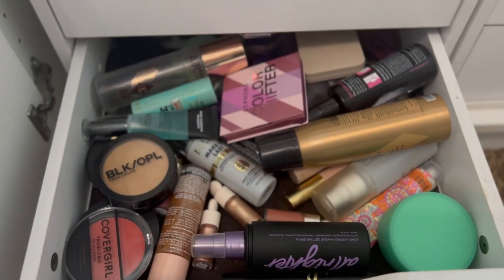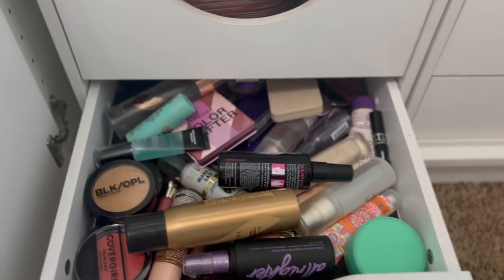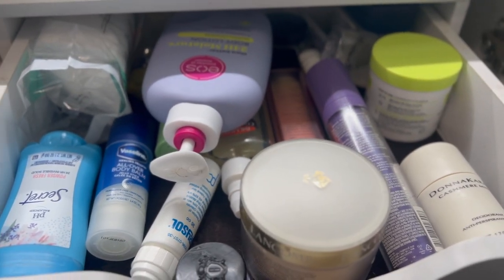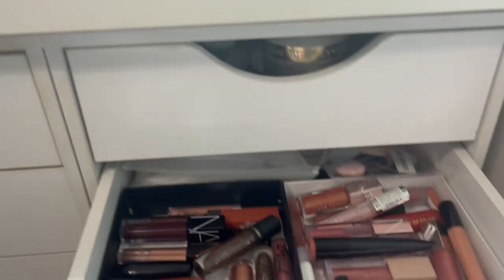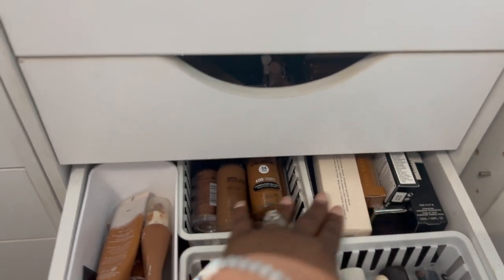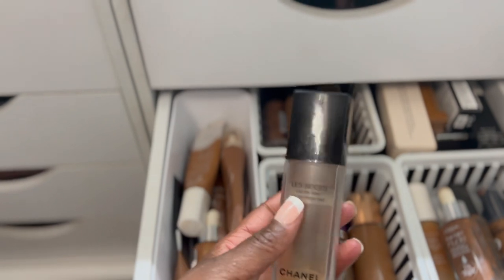In the bottom drawer, this one is a mess — just a bunch of makeup products with no organization. I need to seriously fix this because it's giving me anxiety. In this top drawer I have my lotion, deodorant, and moisturizer. The next drawer has a bunch of lip gloss. And this drawer is where I keep all of my foundation — the opened ones up front and the extra ones in the back.